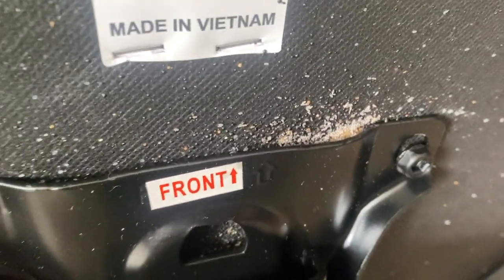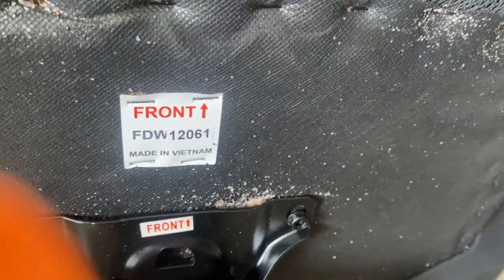First, we're going to vacuum up all the live bed bugs and their eggs. Next, at the owner's request, we're going to carefully dispose of the chair.